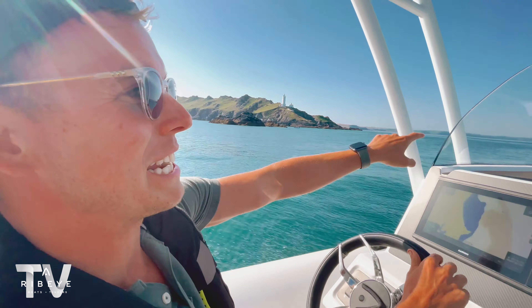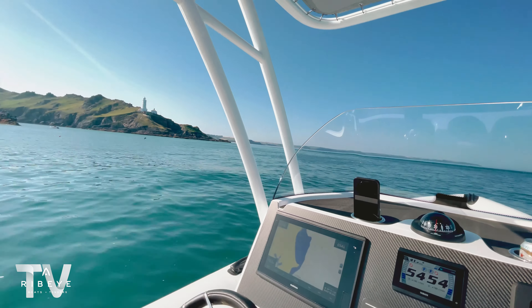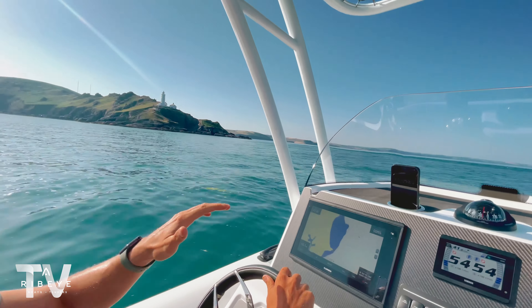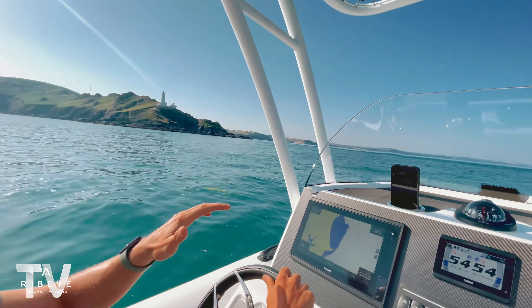As we head around Start Point Lighthouse, we're about to reach the sea where two currents meet — you'll see something like a wall in the sea as they converge. It can be a bit choppy around here, but it's nice to be back out today.